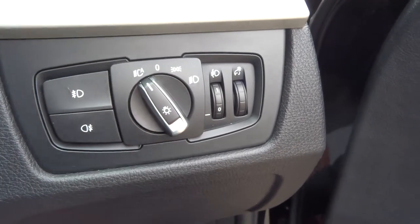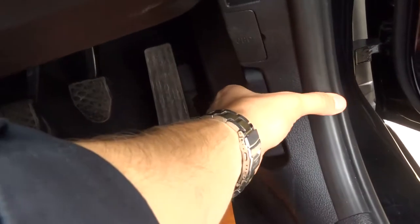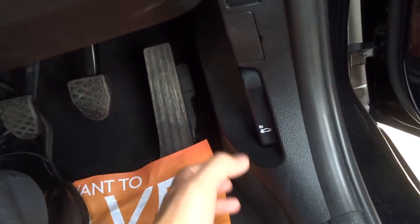To get into the bonnet, there's a latch just under here. You pull it once to open it and then you do it again — that releases the safety catch.